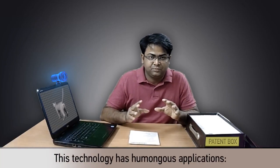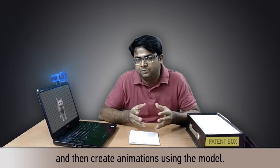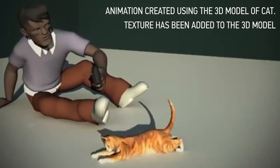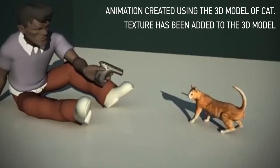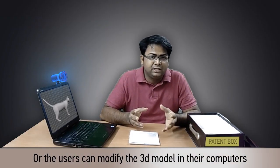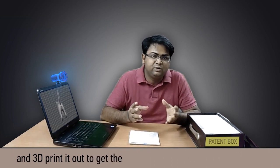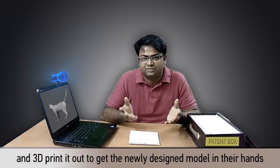The technology has humongous applications. Users can create a 3D model of an object and then create animations using the model. Or the users can modify the 3D model in their computers and 3D print it out to get the newly designed model in their hands.